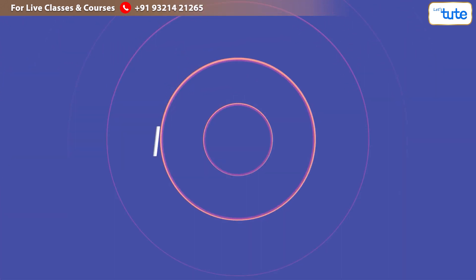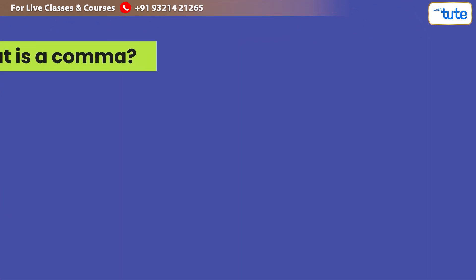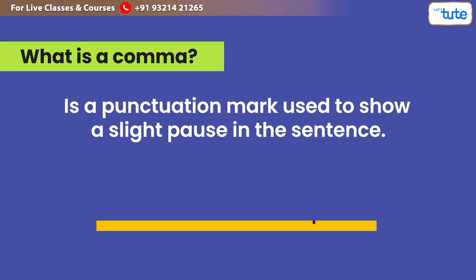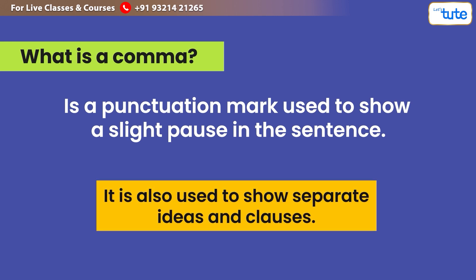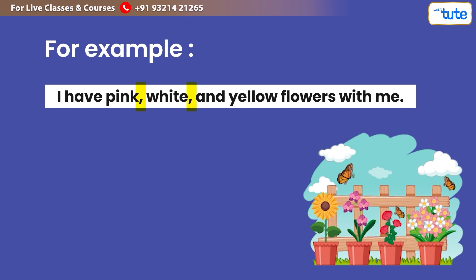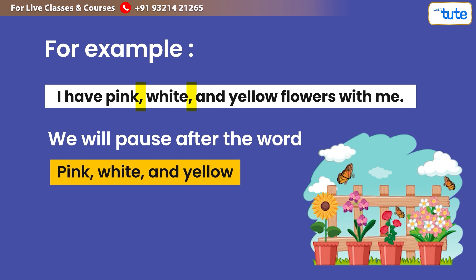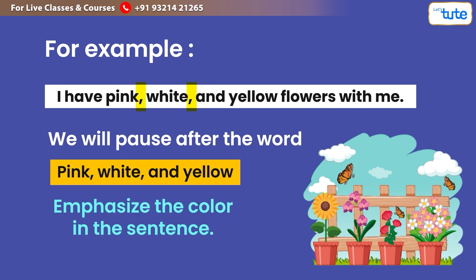Next, let us look at the comma. A comma is a punctuation mark used to show a slight pause in a sentence. It is also used to separate ideas and clauses. For example: 'I have pink, white, and yellow flowers with me.' If we read this sentence out loud, we pause after 'pink,' 'white,' and 'yellow' to emphasise the colours in the sentence.